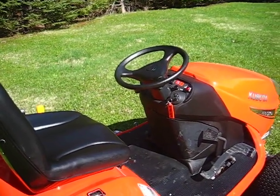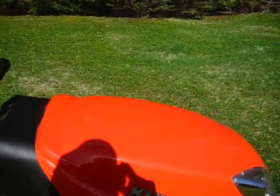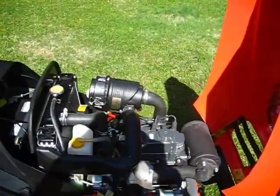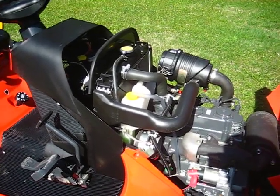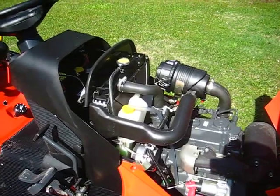I'll show you the engine in a minute. The interesting thing about Kubota is they make their own engines out of their Japan plant. So you can see it's pretty bulky. It's very powerful, and I should get a lot of output out of this engine.